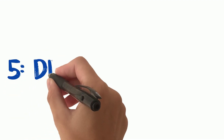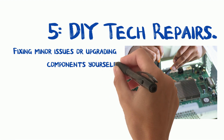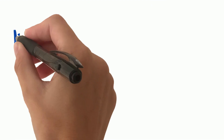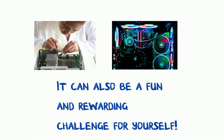Tip 5: DIY tech repairs. Tech lovers, here's a golden tip at number five — learn some basic DIY tech repair skills. Fixing minor issues or upgrading components yourself can extend the life of your gadgets and save you money on professional repairs. It can also be a fun and rewarding challenge. You can start with minor repairs and maybe someday move on to bigger projects like building your own gaming PC.